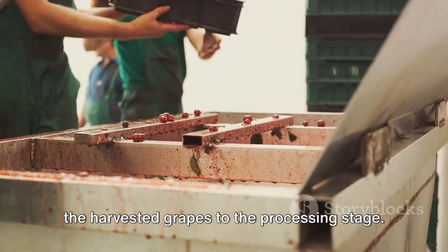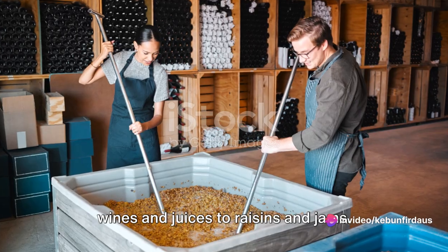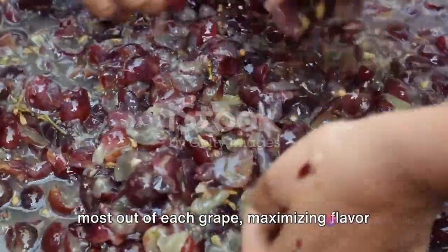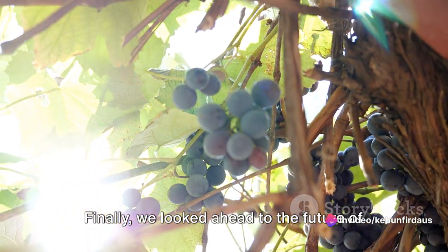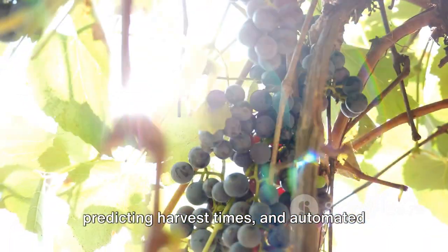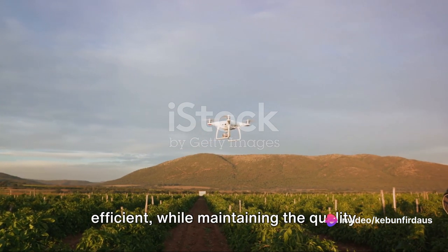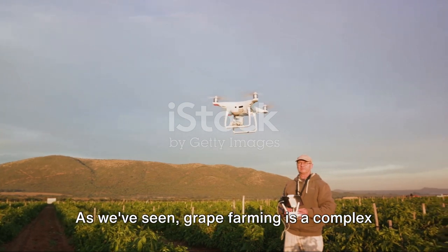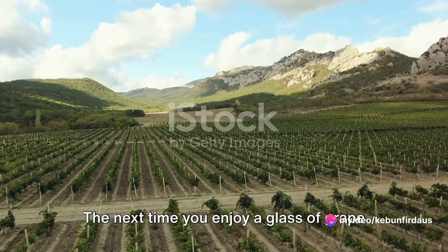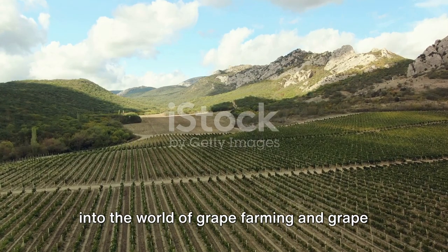From there, we followed the journey of harvested grapes to the processing stage, seeing how technology streamlines the transformation of raw grapes into wines, juices, raisins and jams. Finally, we looked ahead to the future — drones for monitoring crop health, AI for predicting harvest times, and automated processing systems are just a few of the innovations on the horizon. Grape farming is a complex process that combines traditional methods with cutting-edge technology. The next time you enjoy a glass of grape wine or juice, remember the journey it took from vine to glass.